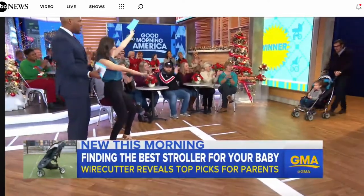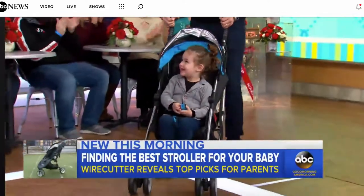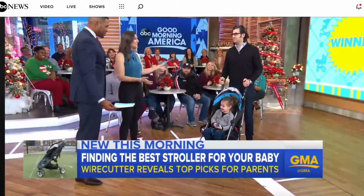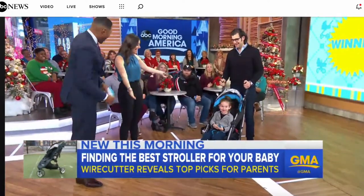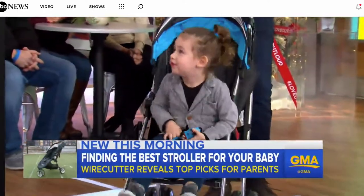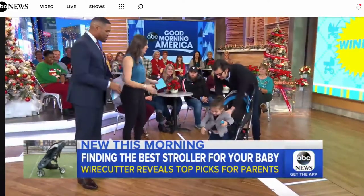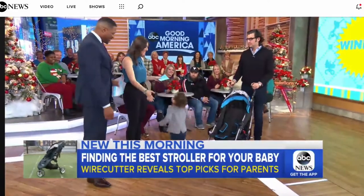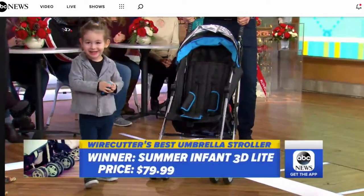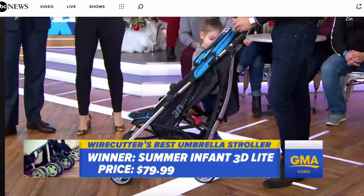And the stroller comes with a husband and a baby — it happens to be my husband and my baby. This is the Summer Infant 3D Lite, and it is $80 retail, so pretty good deal. It's 13 pounds and it folds up really easily with just one hand — that's why Wirecutter really likes this stroller.